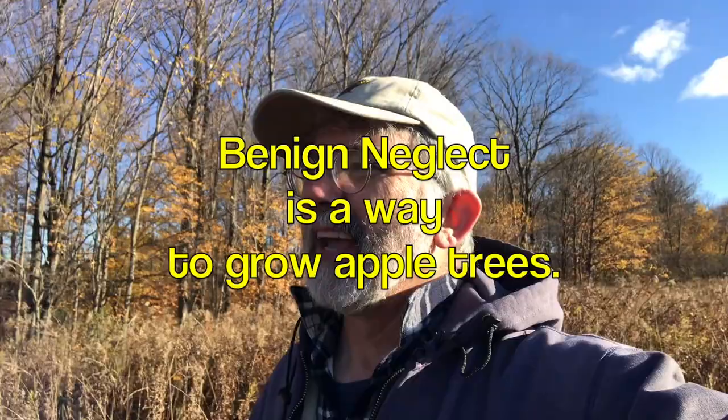I have not been out to this planting of trees all year. It's November now. I was walking the dog — it's a beautiful sunny day in November, kind of unusual. And I figured I better just go up and see what these trees look like. And I'm kind of pleasantly surprised. Benign neglect to a degree is working.